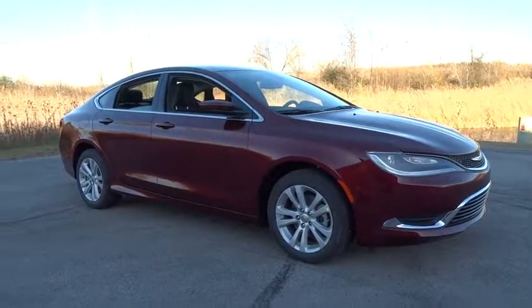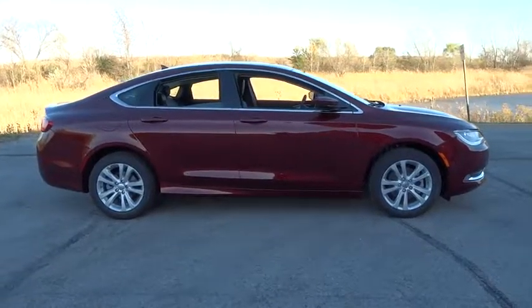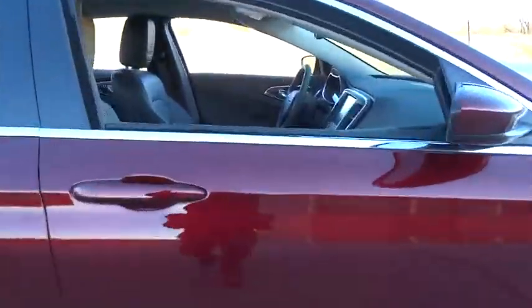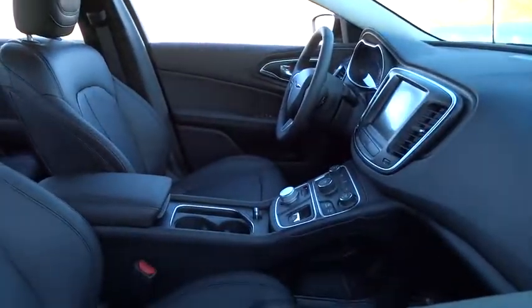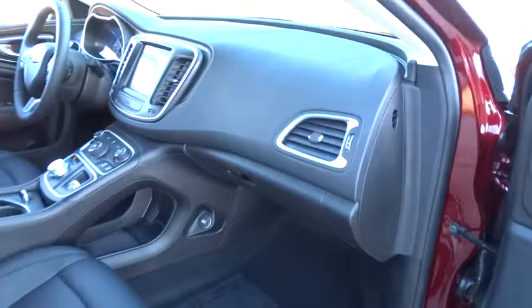The 2017 Chrysler 200. This mid-sized sedan from Chrysler is loaded with modern comforts: thicker seats, LED lighting, and noise dampeners are just a few. This 200 model for Chrysler takes an aggressive step into a competitive market.